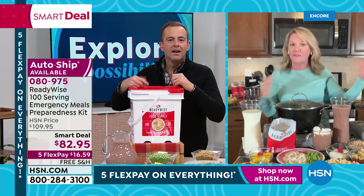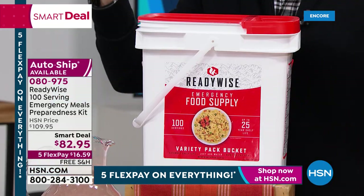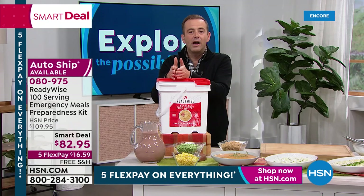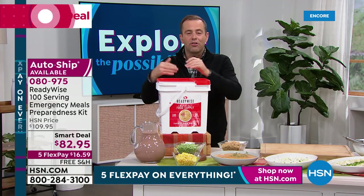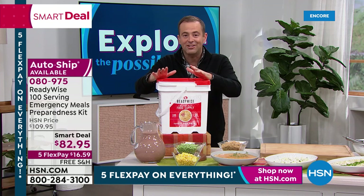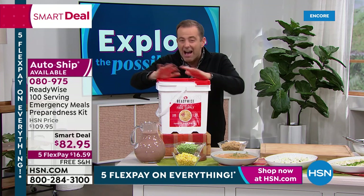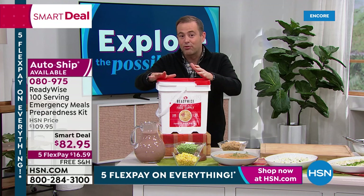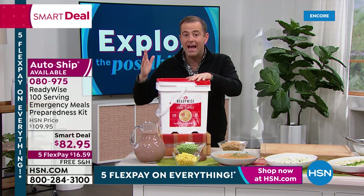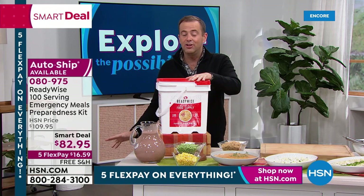Around 80 cents a serving is phenomenal. I've been presenting ReadyWise with Stephanie for years — even though food prices and inflation are on the rise, this is from my recollection the lowest price we've ever done on ReadyWise. Normally it's $99, and we're jumping up and down about that. At $82.95, that's phenomenal. Just to remind you: ReadyWise's website has an 84-serving kit for $200, and we have 100 servings for just over $80.